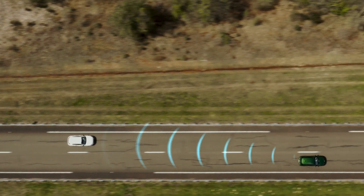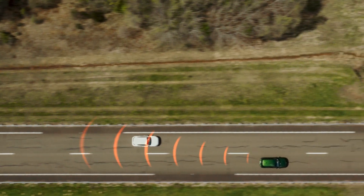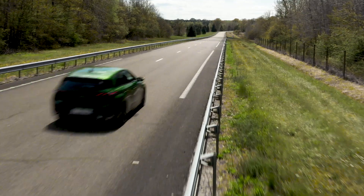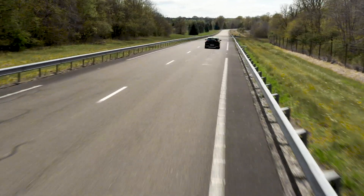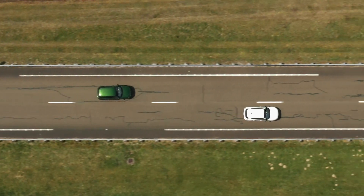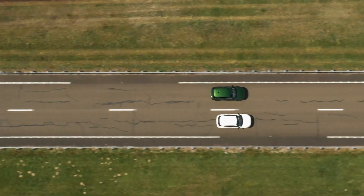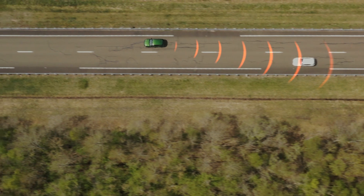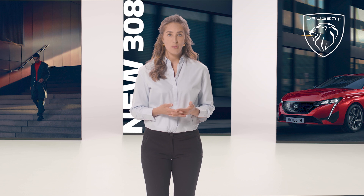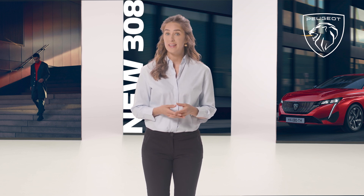The system is operative when all vehicles are driving in the same direction and in adjacent lanes, when your 308 is being driven at a speed of between zero and 180 kilometers an hour, when the speed difference is less than 10 kilometers an hour when you overtake a vehicle, and when the speed difference is less than 25 kilometers an hour when you are being overtaken.